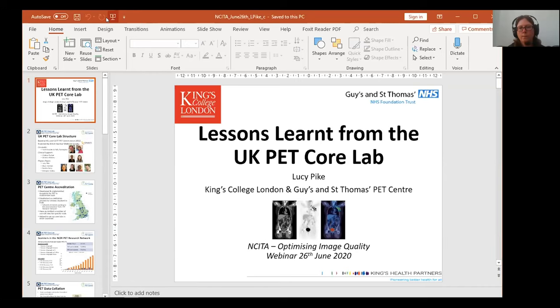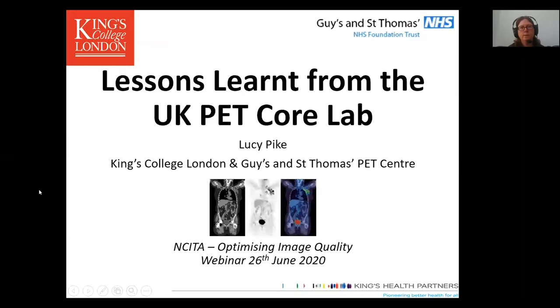Thank you James. My name is Lucy Pike, I am a clinical scientist, I work at the PET Centre at St Thomas's Hospital. I'm just going to give a little bit of background about the Core Lab, how we do harmonisation for multi-centre studies and hopefully can take some questions at the end.